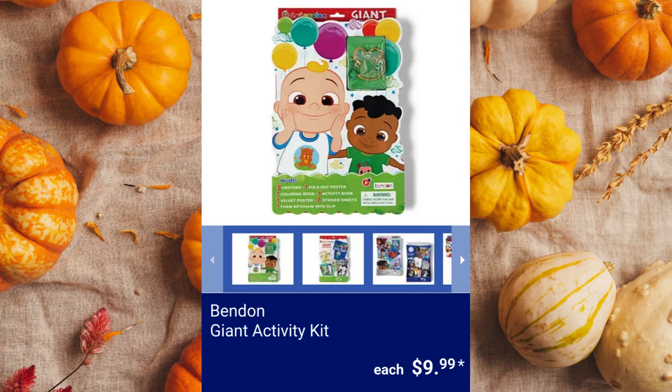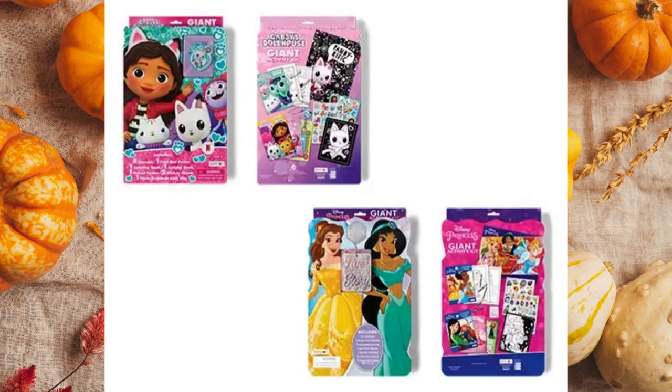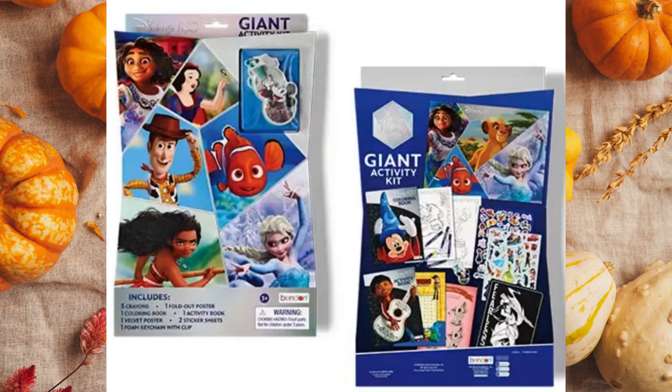Bendin Giant Activity Kit. The kit includes 2 sticker sheets, 5 standard crayons, 1 flocked poster, 1 fold-out poster, and 1 keychain. It is appropriate for ages 3 and up. $9.99.